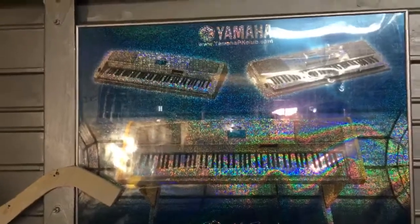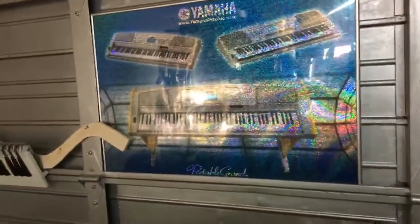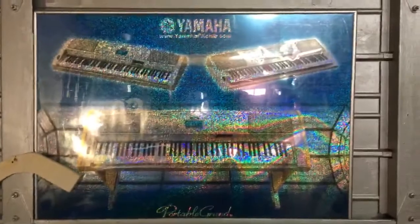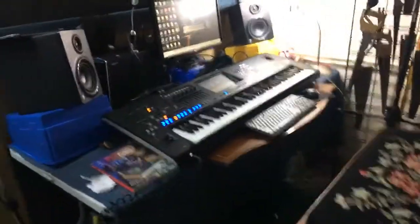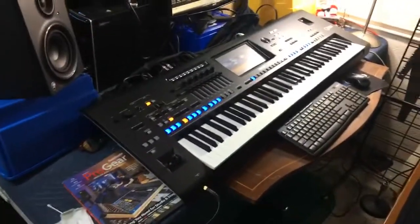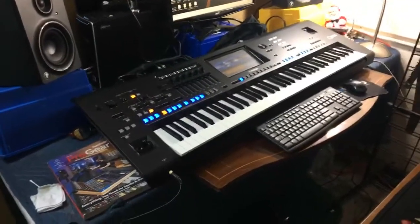This is an old Yamaha Portable Grand sign I kept from when I was a kid — it was in my bedroom. Right here you can see the DGX 500, the 300, and the 200 — before they made the 202, there was a 200, 300, and 500 back then. I still have them. The Genos has become my ultimate tool for composing and arranging — I do all my arrangements here with it.